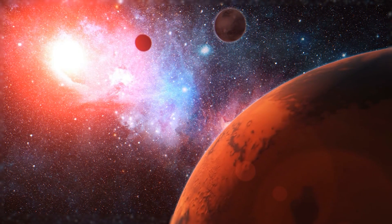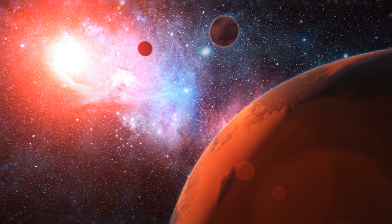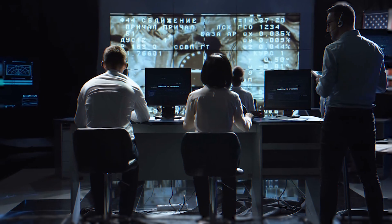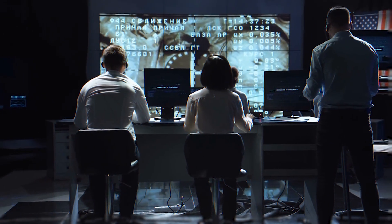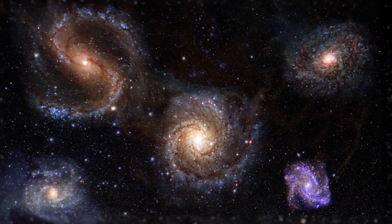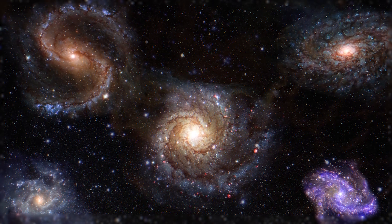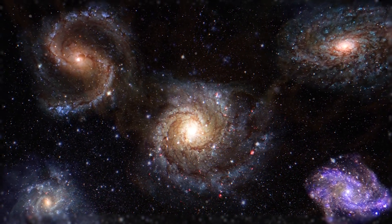The search for alien life isn't just about finding little green men on other planets. It's a complex process that involves careful observation, analysis, and a whole lot of patience. But with every new discovery, we're getting closer to answering one of humanity's oldest questions: are we alone in the universe?